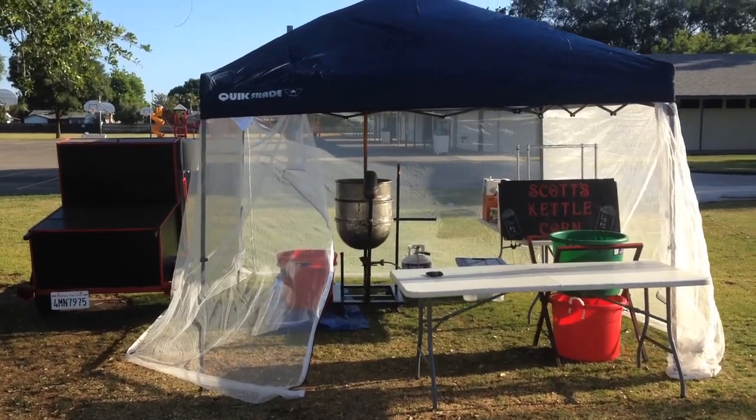I can make kettle corn for people who want to do private parties — just one or two bags, or maybe five or ten depending on the order size. They'll call or text me saying they need a couple bags. It's really nice — $20 here, $40 here. It's a nice little cash business.